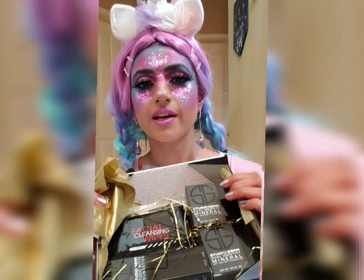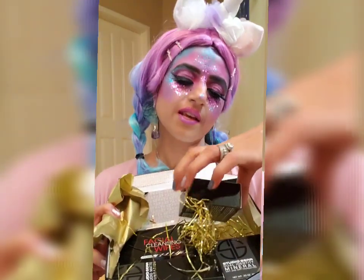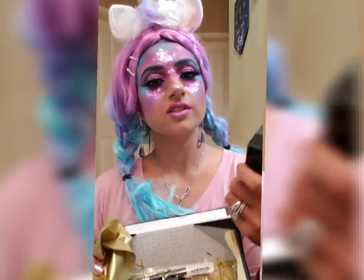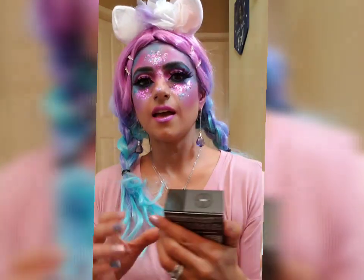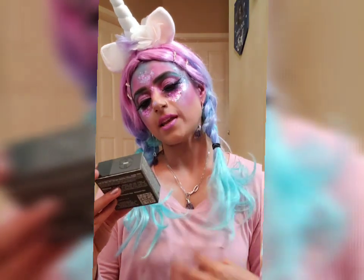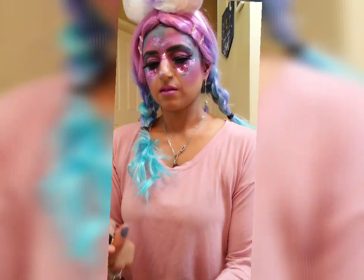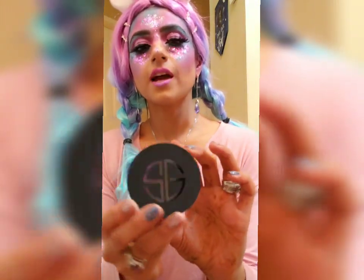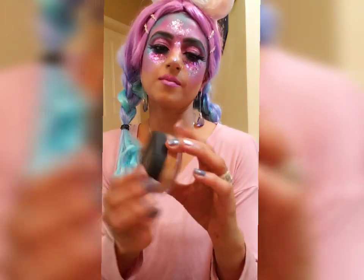The next item I wish to pull out is a wet and dry foundation — that's quite interesting. I've never seen a wet and dry foundation before. This is actually a dual identity mineral wet and dry foundation. I'll just unpack this. I really do love the logo of Studio Gear Cosmetics — I think it's amazing.